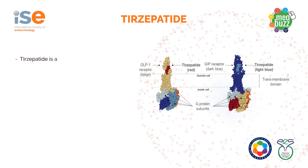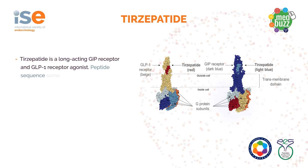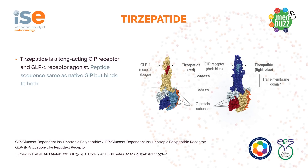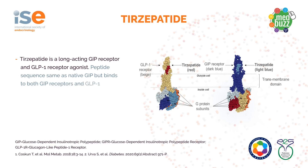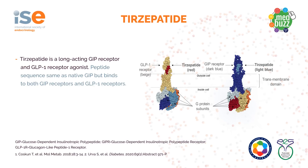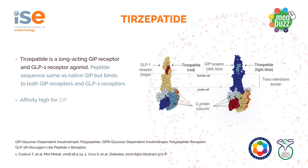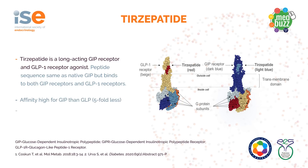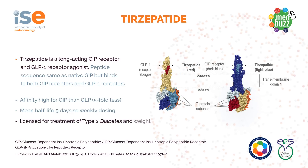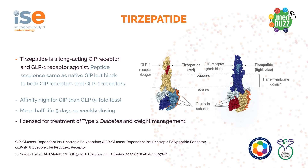Tirzepatide is a long-acting GIP receptor and GLP-1 receptor agonist. The peptide sequence is very similar to the native GIP, but it binds to both GIP and GLP-1 receptors. Its affinity for the GIP receptor is very high and almost five-fold less for the GLP-1 receptor. The mean half-life is five days, so weekly dosing is possible, and it is licensed for treatment of type 2 diabetes and weight management.